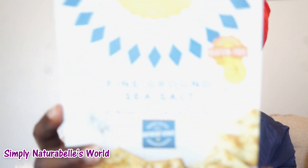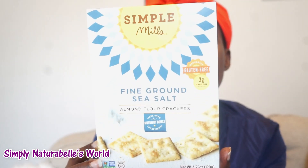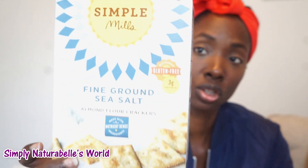The next thing I got was these Simple Mills fine ground sea salt almond flour crackers. They are gluten free with three grams of protein, made with nutrient-dense ingredients. It has almond flour, cassava, organic sunflower oil, sea salt, organic onion, garlic, rosemary extract, and so on. This was good because it did not have any sugar, paprika, or any of the spices I'm allergic to, so this is good.